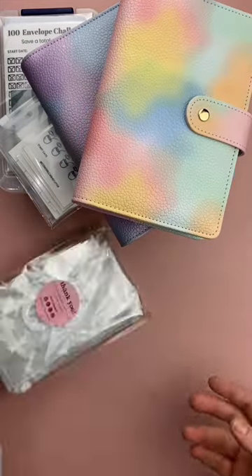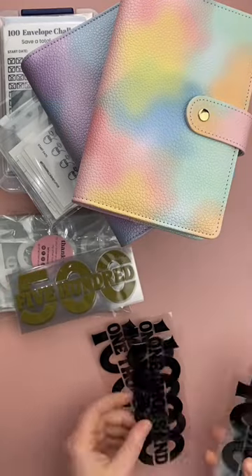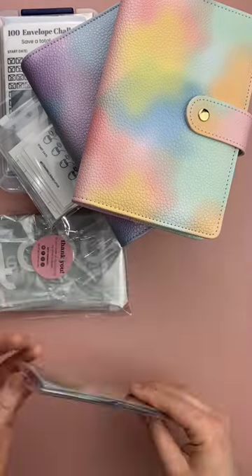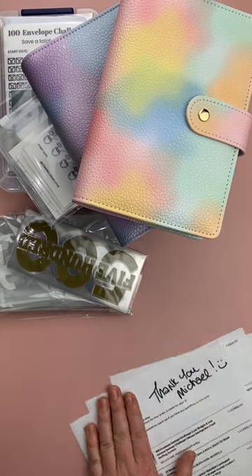We've got some place card holders — $500 ones and $1000 ones. These are used once your envelope reaches that amount; you would then remove that cash from the envelope and put it into the bank. Thank you so much for your order, Michael!